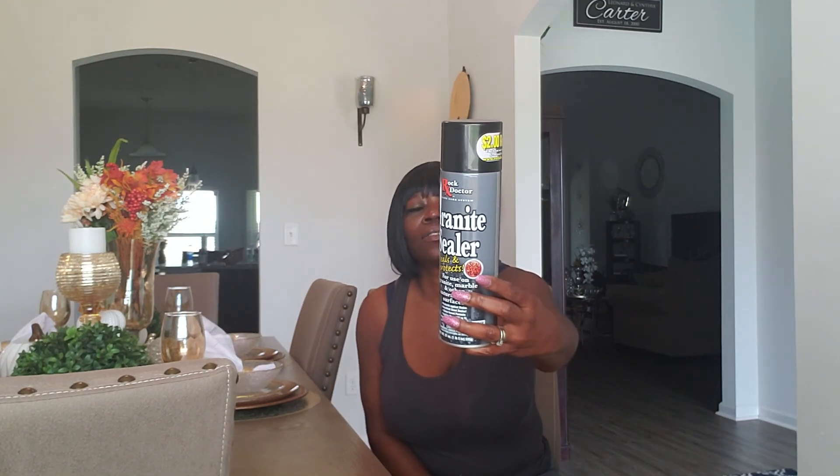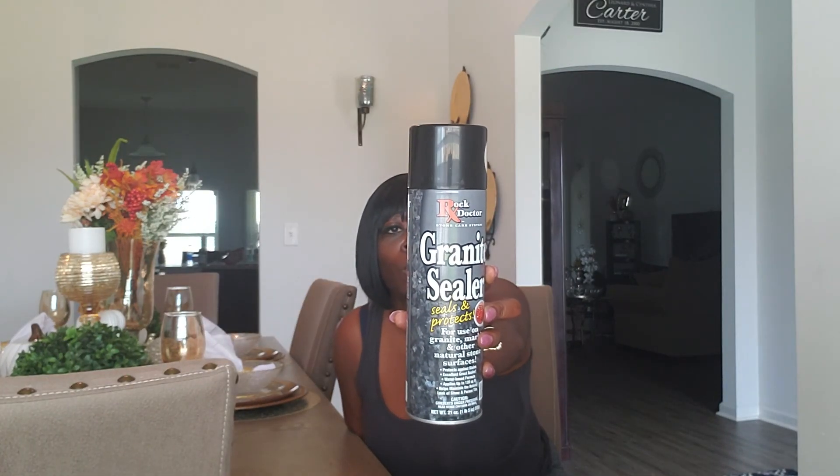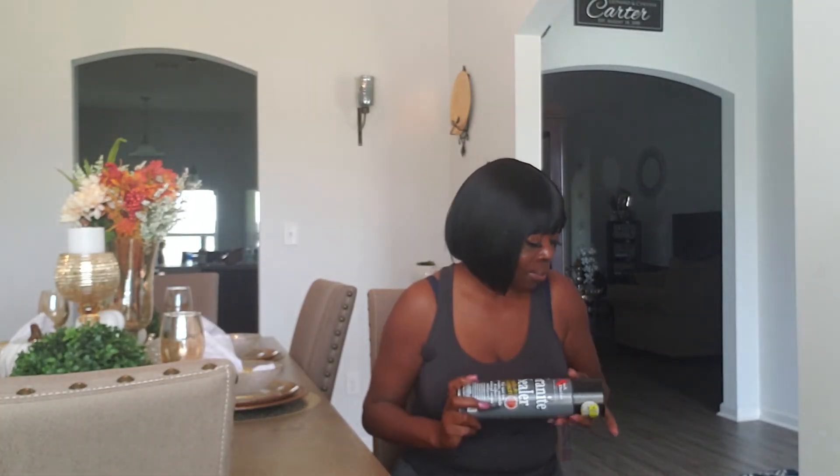I really didn't buy much from Home Depot. I just went there to get this granite sealer for my granite countertops — to seal my counter from messes and stains. This was $14.99 at Home Depot. That's the only thing I picked up there, and I went with my husband, so you know how that is.